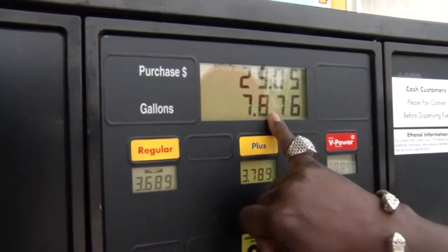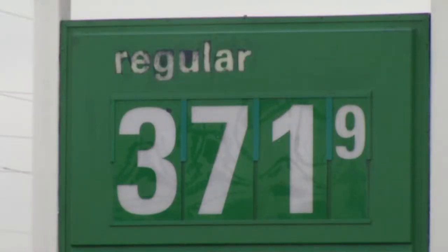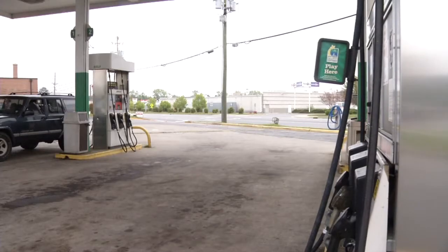Another 30 bucks down the drain — pain at the pump felt by David Knight. Nowadays, prices are higher than your honor child's GPA. Drivers say the sticker shock deserves a failing grade.